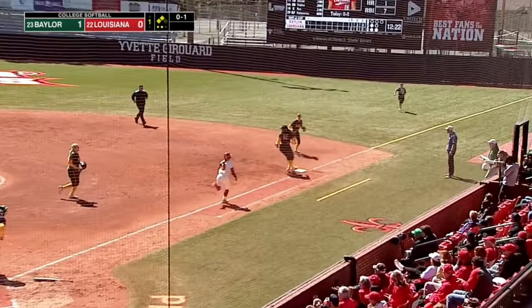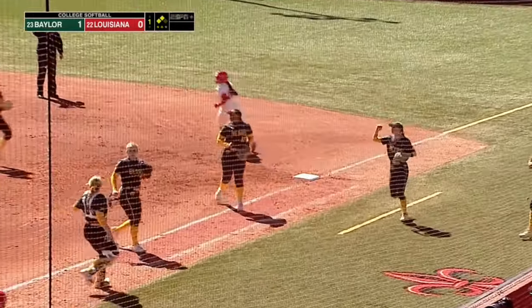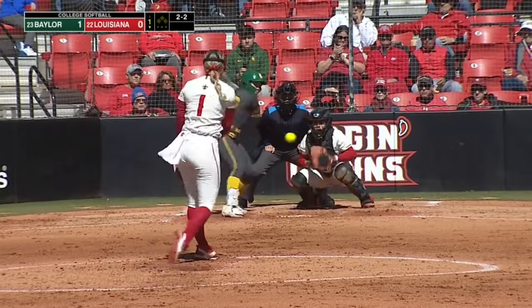And the double play. Fiskas, slow roller to first. And what was once bases juiced — Baylor up 1-0, top of the second.